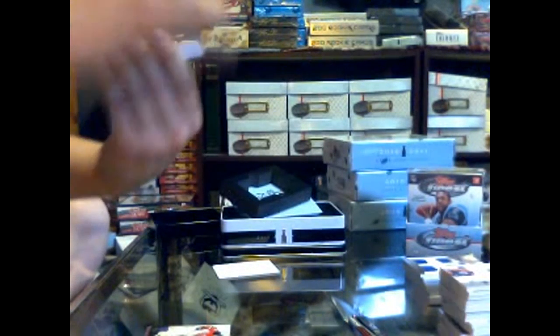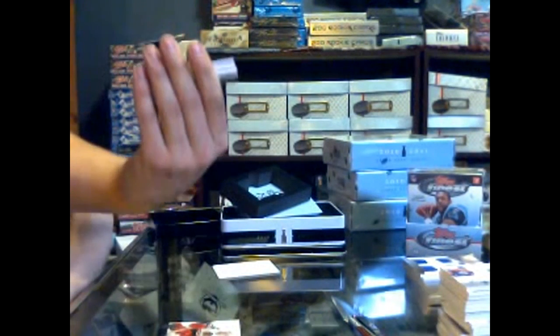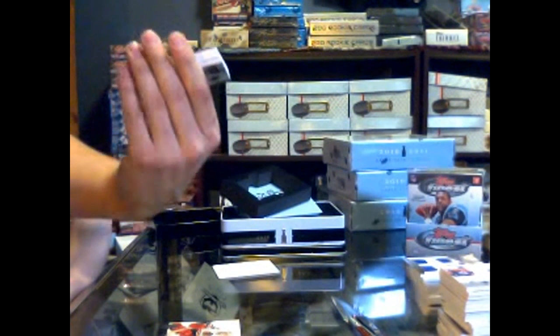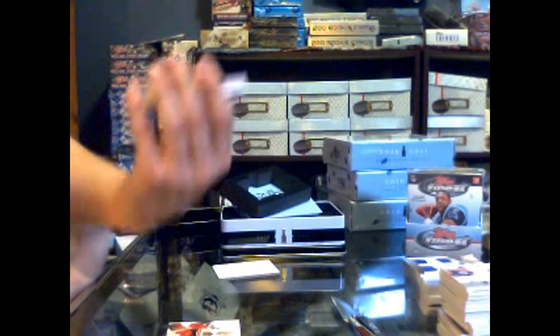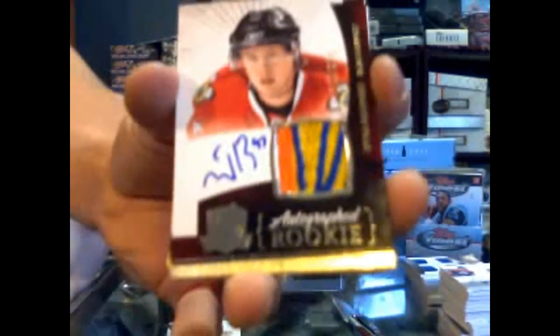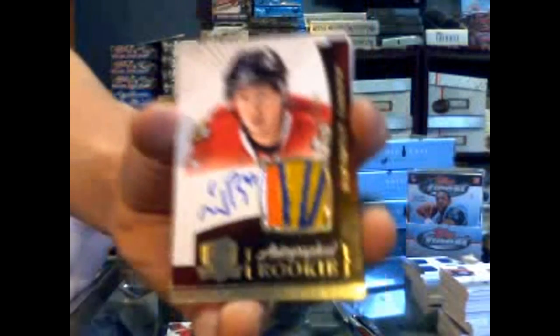Oh, that is a disgusting patch. Number 194 out of 249 — four-color rookie patch auto, numbered to 249 for the Chicago Blackhawks — Evan Brophy. So it's a double, but we're upgrading on patches. Evan Brophy, rookie patch auto for the Chicago Blackhawks.